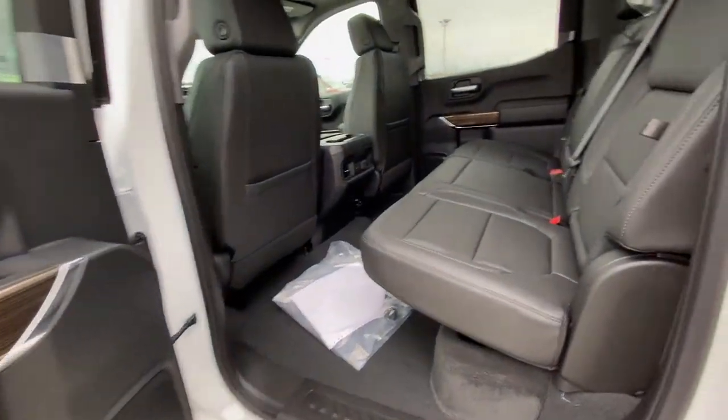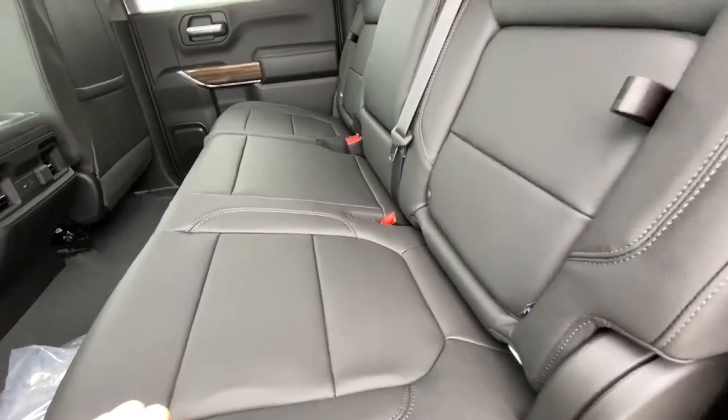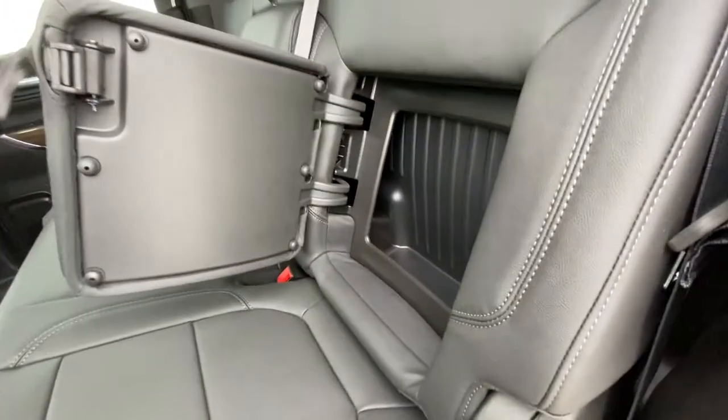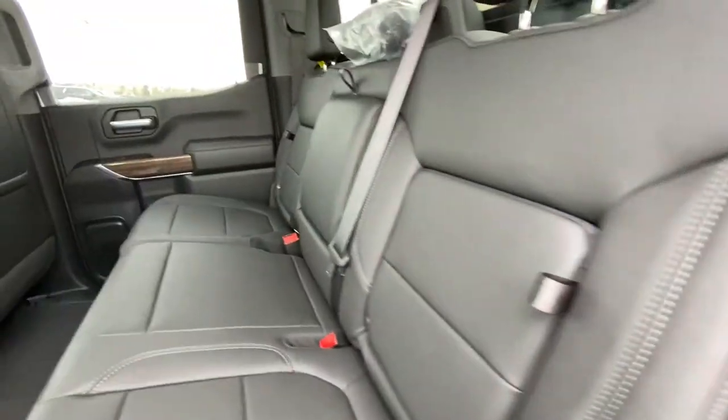Taking a quick look at the interior second row, leather 60-40 split — both end seats are car seat ready. We do have the in-seat storage feature as well. Seats fold up, lock into position, giving you your under seat storage, and fold right back down nice and easy.